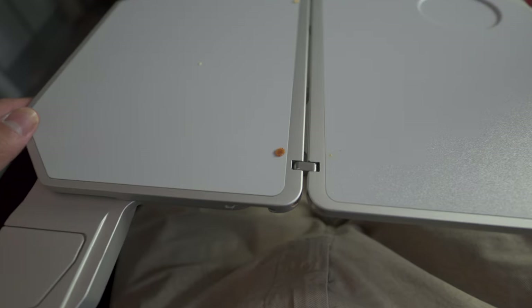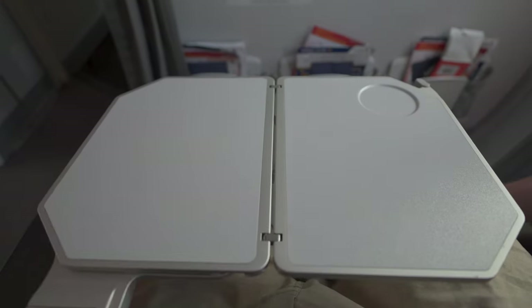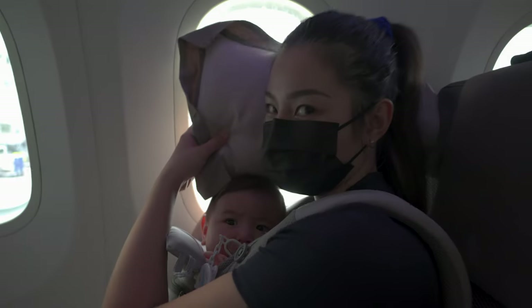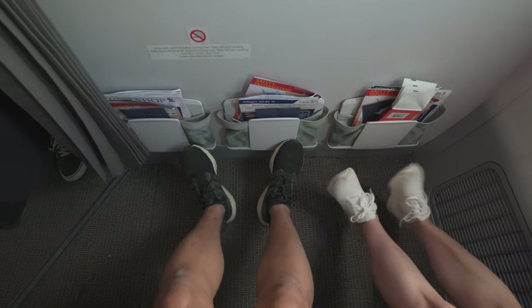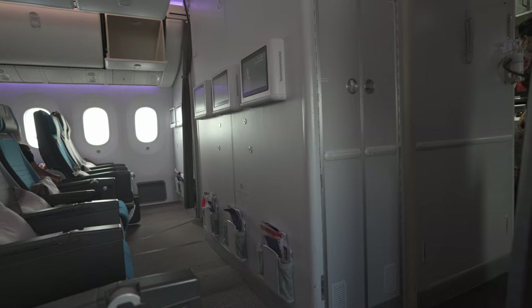We found the tray table at the armrest and it looks like the crew hadn't been cleaning the table. The headrest can fold so you can get good neck support. The bulkhead seats have very good leg space, and that is a lifesaver when traveling with a baby. It was worth the extra cost.